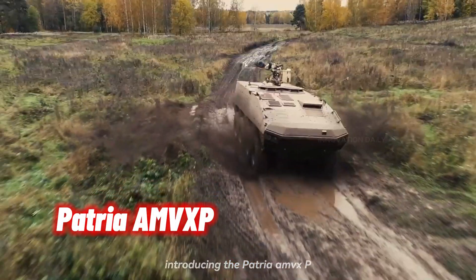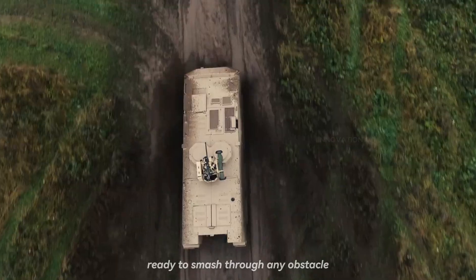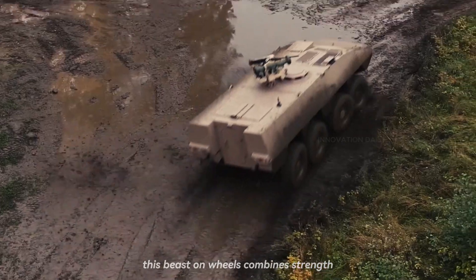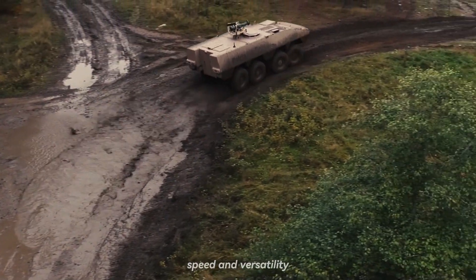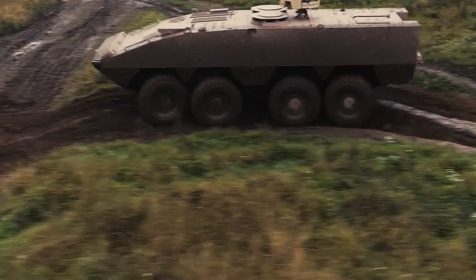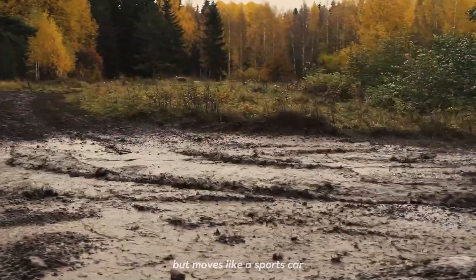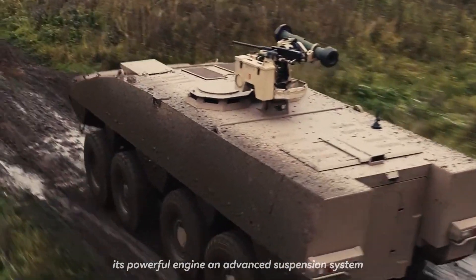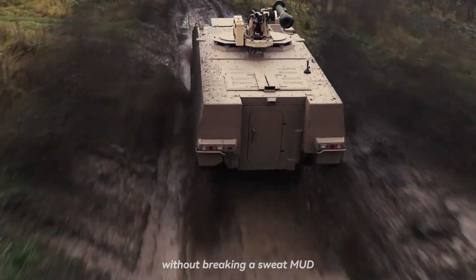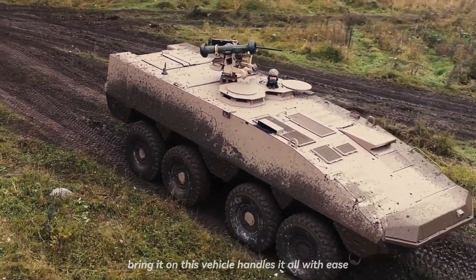Introducing the Patria AMV XP, the Hulk of armored vehicles, ready to smash through any obstacle and keep your squad safe and sound. This beast on wheels combines strength, speed, and versatility, making it the ultimate ride for any mission. The AMV XP is built like a tank but moves like a sports car — its powerful engine and advanced suspension system let it tackle the roughest terrains without breaking a sweat. Mud, sand, snow — bring it on. This vehicle handles it all with ease.